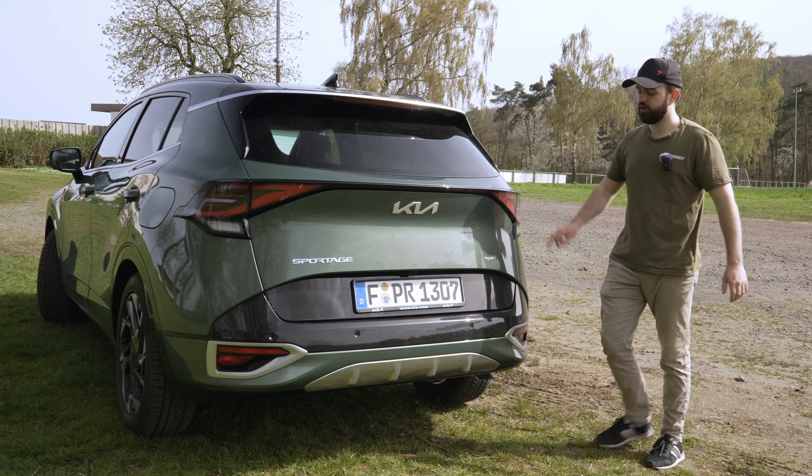You have keyless go on the front — press the button to lock and unlock. There's also privacy glass in the back. One feature I'd definitely recommend turning off is the intelligent boot function, because it starts beeping as soon as you're in the radius behind the car. It will open automatically, which is a nice function, but there are a lot of times where it's just annoying.